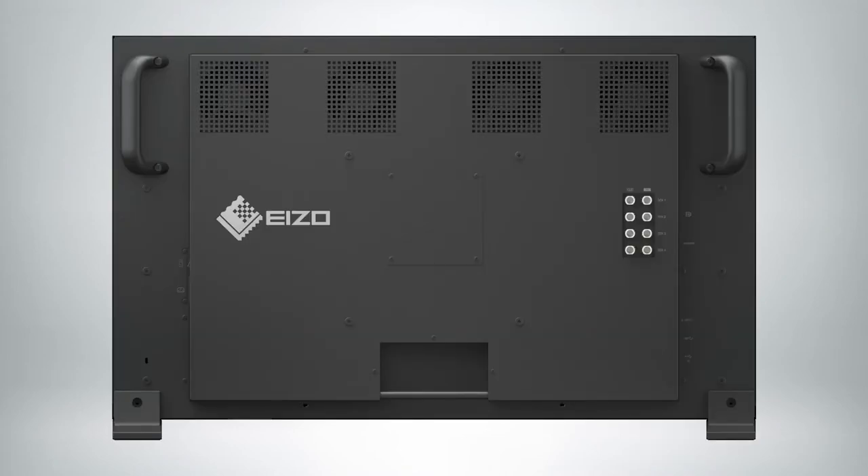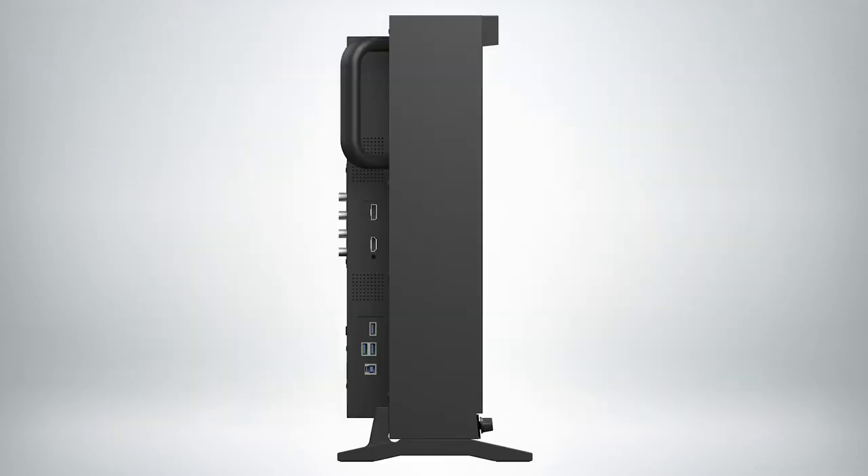We're also including SDI — we support 12G, 6G, 3G, and HD-SDI — as well as input and output so you can use it for pass-through. We'll also be including DisplayPort and HDMI for non-traditional applications that still require those connectors. The display will be launching this year sometime in July for around $30,000 US dollars.